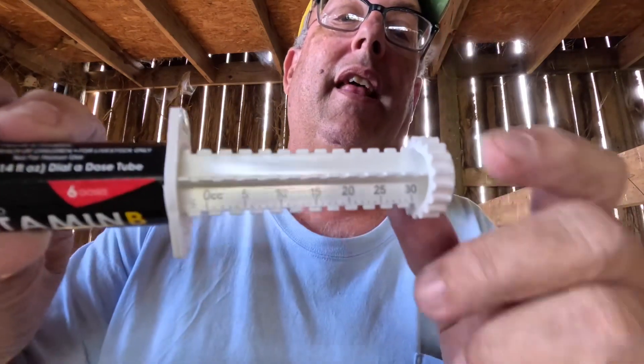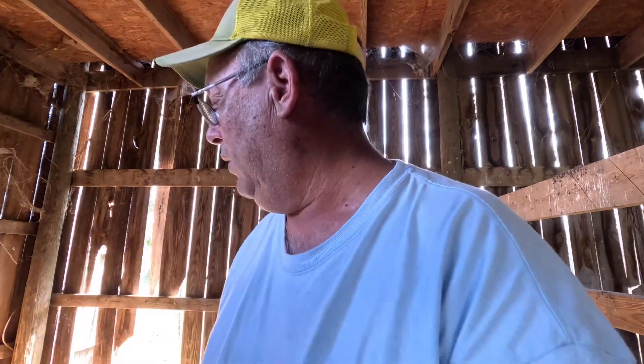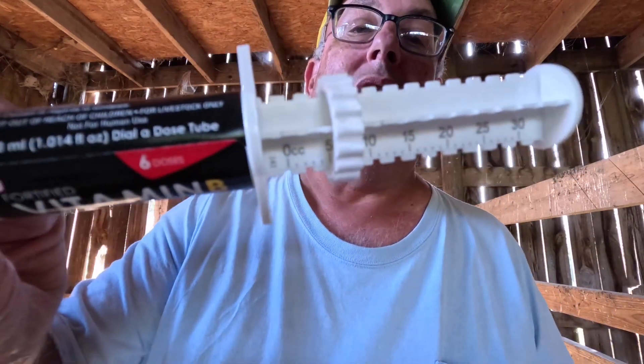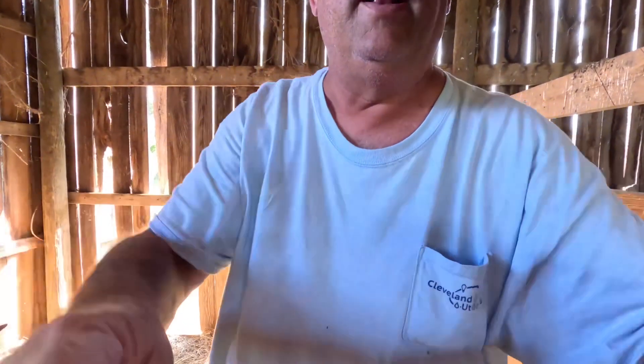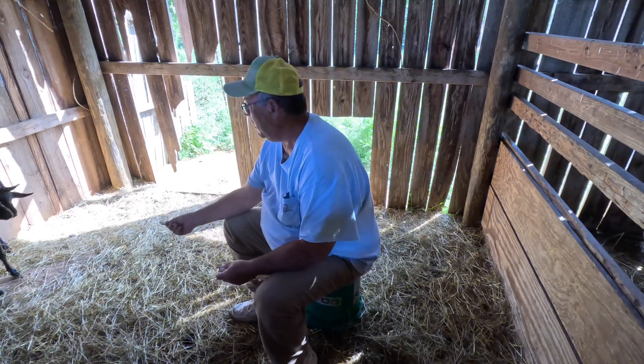It's about five cc's per hundred pounds. You see that little five marker, then you screw this down so you have a preset dosage. Five cc's per hundred is the minimum, and that's what I'm going to do. I'm gonna get down here with a pocket full of animal crackers and get them going.